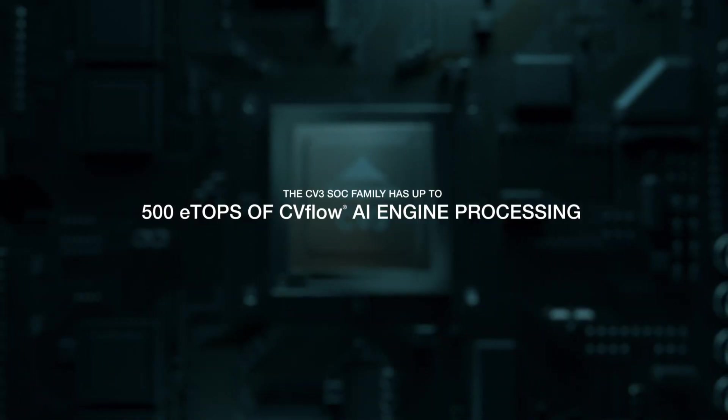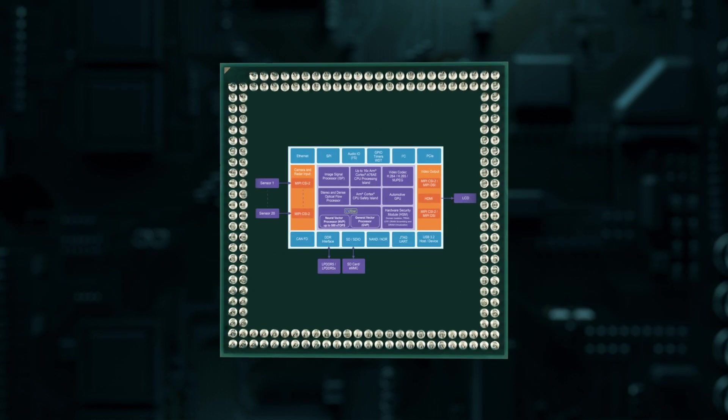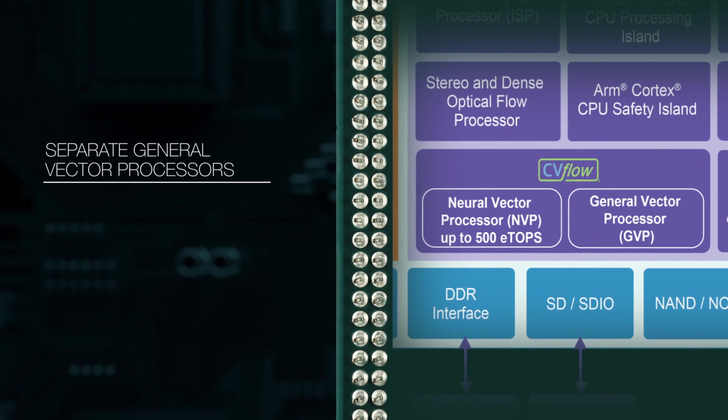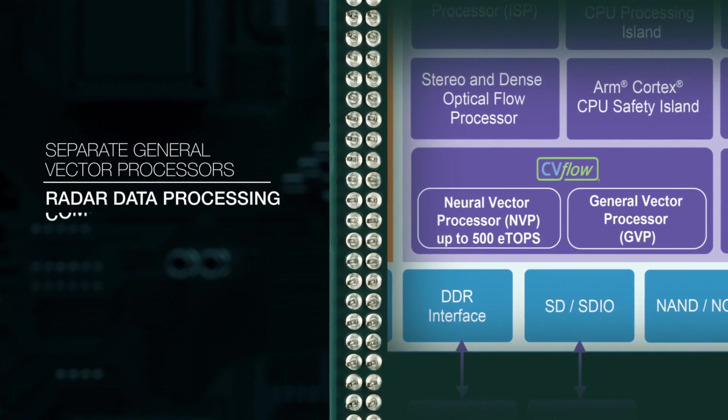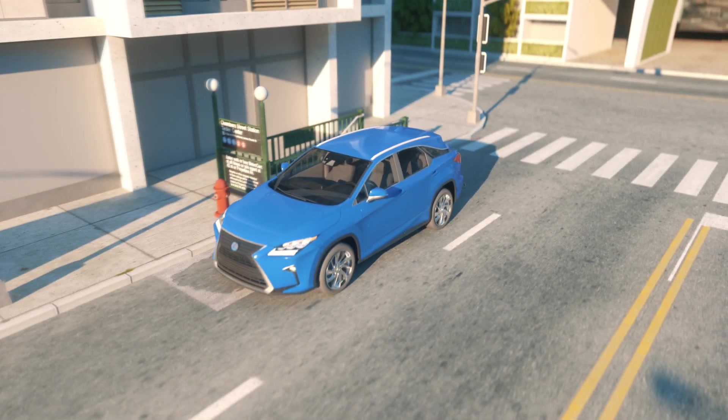The CV3 SOC family has up to 500 ETOPs of CVFlow AI engine processing for neural networks, as well as separate general vector processors for other algorithm types, including radar data processing and classic computer vision algorithms.